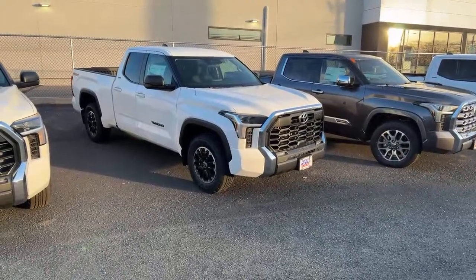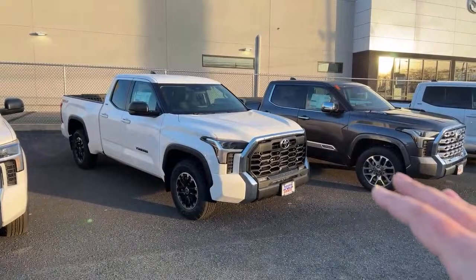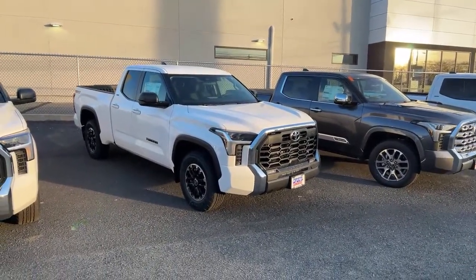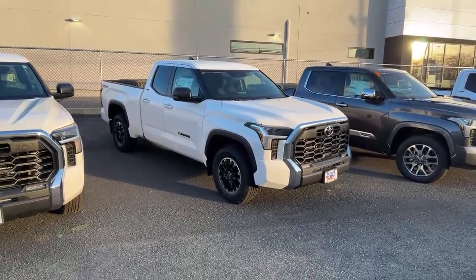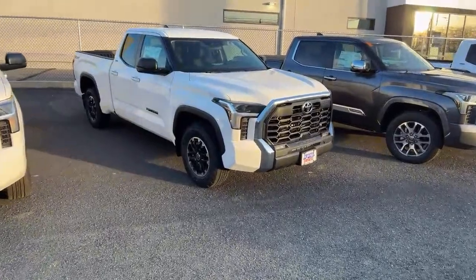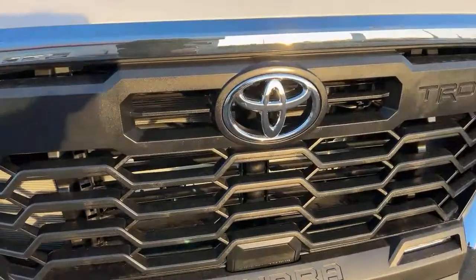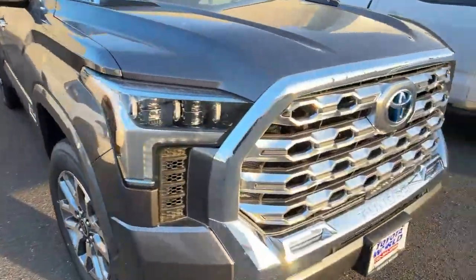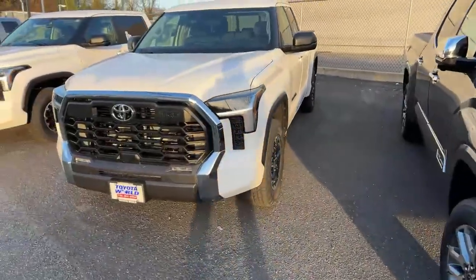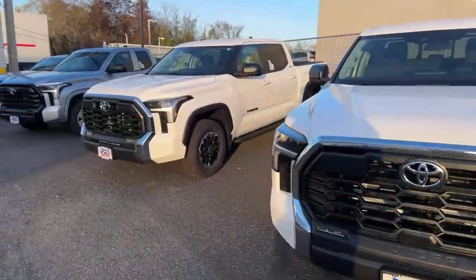It's good to see dealerships stocking SR5s that are truly built down, because sometimes you see SR5s and they've got the 14-inch screen, soft-tex, 360 camera — all the expensive stuff. This one is not that way. It doesn't even have the 360 camera; there's no little camera in front of the Toyota badge. So if you're looking for something more affordable, they went that direction here, and I applaud them for that.